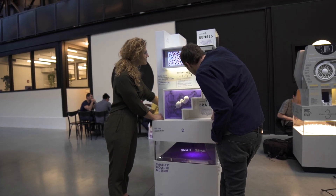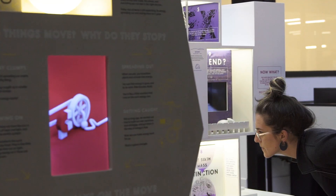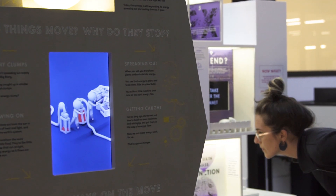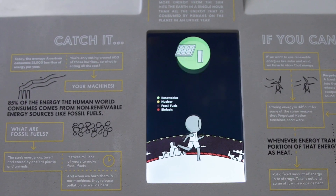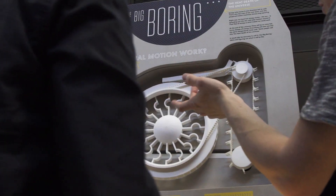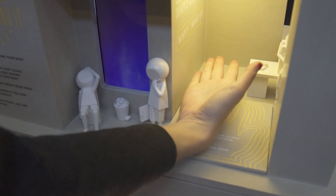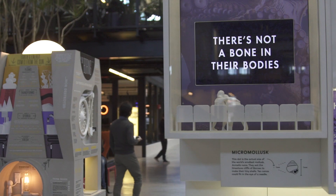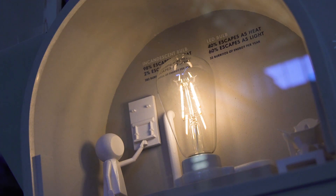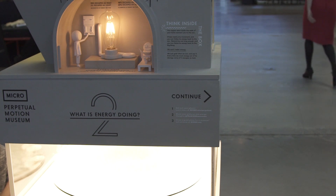We learned the process of how to design a micro museum as we designed the Smallest Mollusk Museum, and now that's out in the world. Soon we'll be releasing our second museum, the Perpetual Motion Museum, which is about physics and engineering. Every topic ends up having its own distinct building that houses it, and once it's designed it's quite easy for us to replicate each one as demand requires.